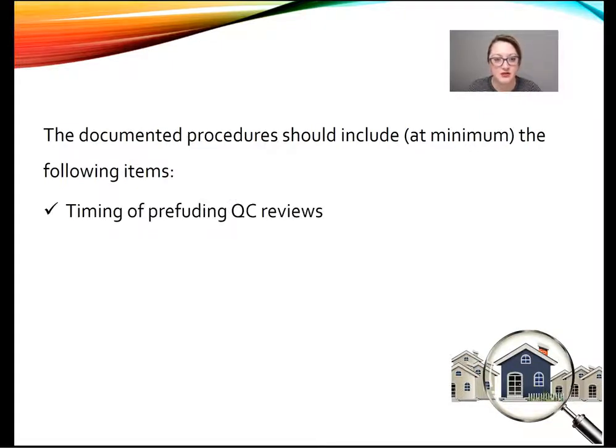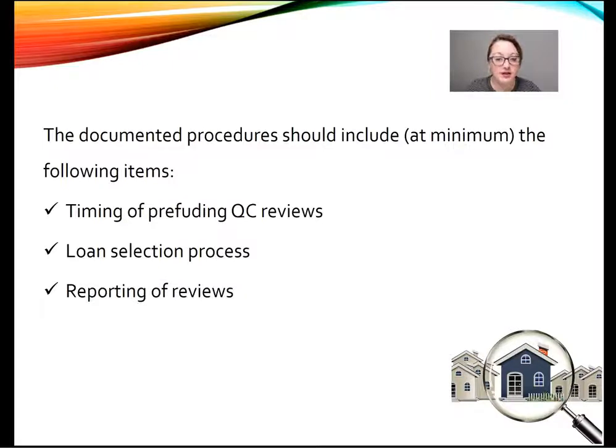The timing of their pre-funding QC reviews — at what point in the process do they select files for pre-funding review? The loan selection process — how do they select them? The reporting of the reviews — how do they report the information back to the necessary parties? And verification of data and documents.